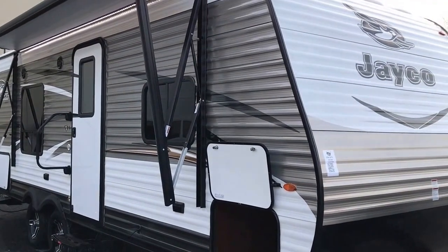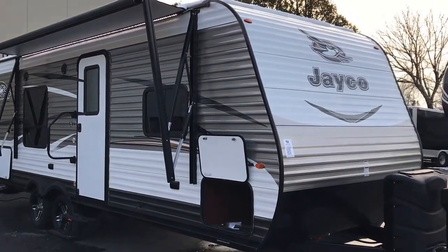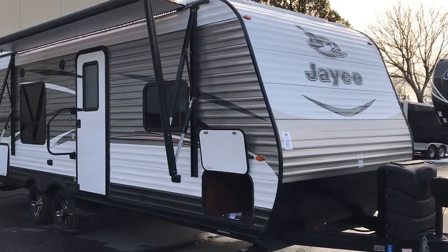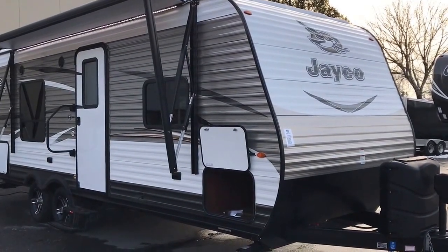Let's back up and get you a full shot of the camper here. It's an awesome couples camper — perfect size. Smaller, but also has everything and all the packages you want to go on a nice trip.